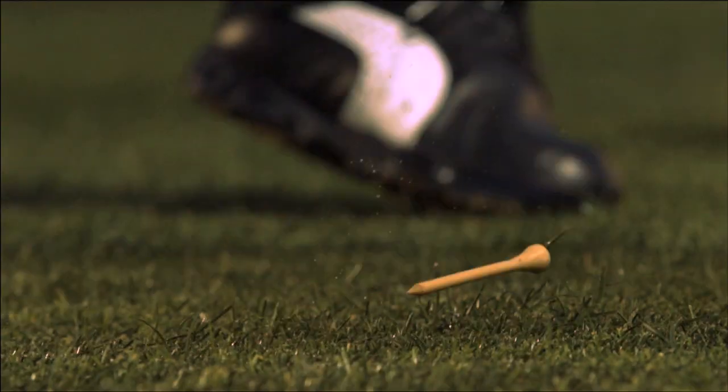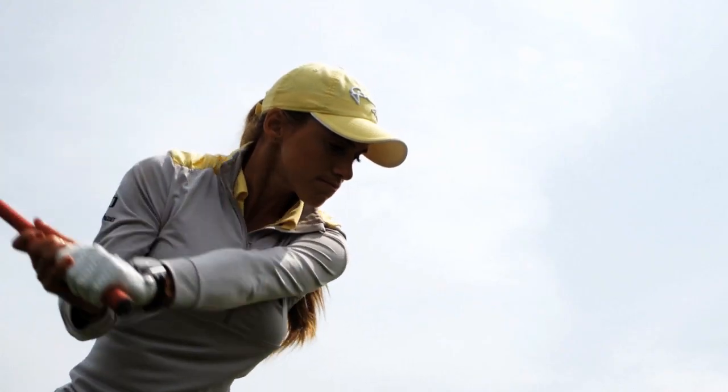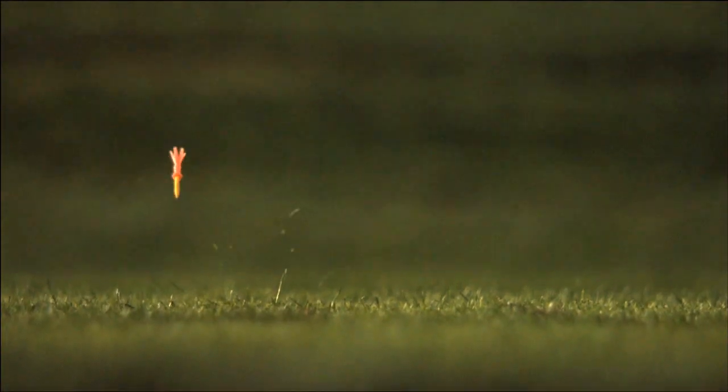We are just finishing up a production on the Science of Golf. It's a ten-part video series that deals with the sport of golf and looks at the science, technology, engineering, and math of golf. The Science of Golf series came about through a partnership with NBCLearn, the United States Golf Association, and the Chevron Corporation.